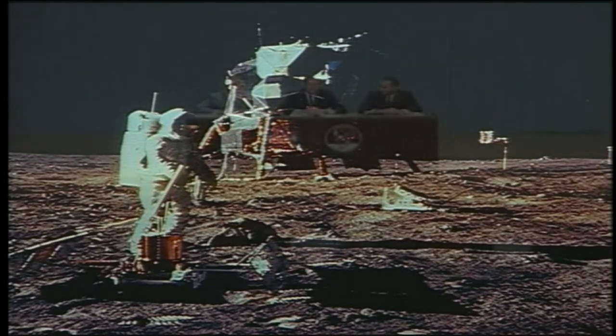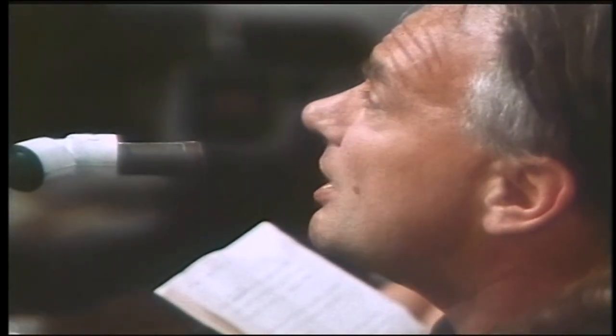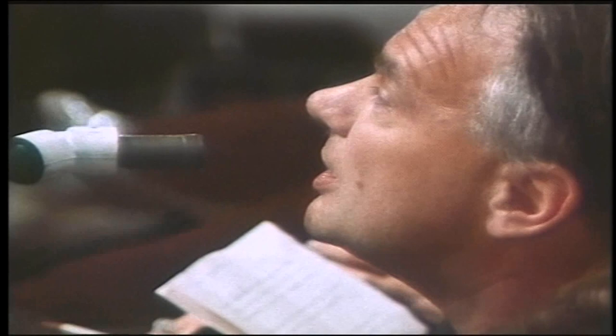In their post-flight press conference, it was the only question to which Neil Armstrong responded with an absence of memory. When asked if they could actually see the stars and the solar corona despite the glare, Armstrong replied: 'We were never able to see stars from the lunar surface or on the daylight side of the moon by eye without looking through the optics. I don't recall what stars we could see while photographing the solar corona. I don't remember seeing any.'